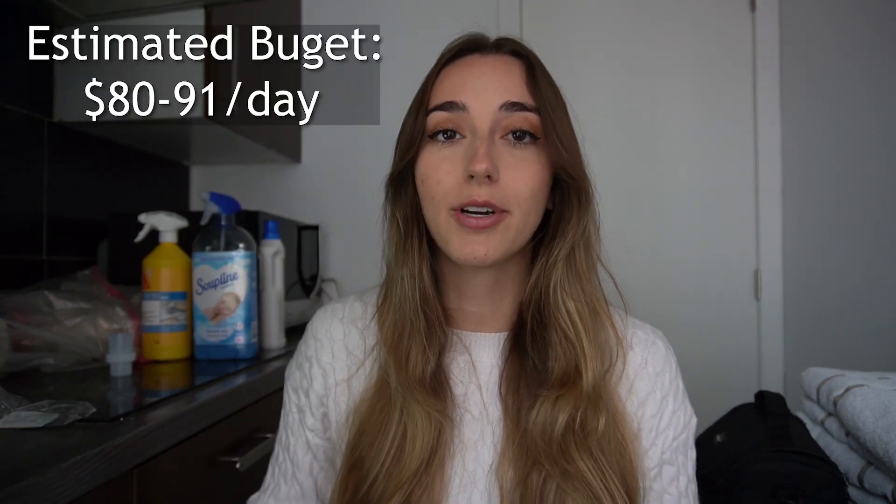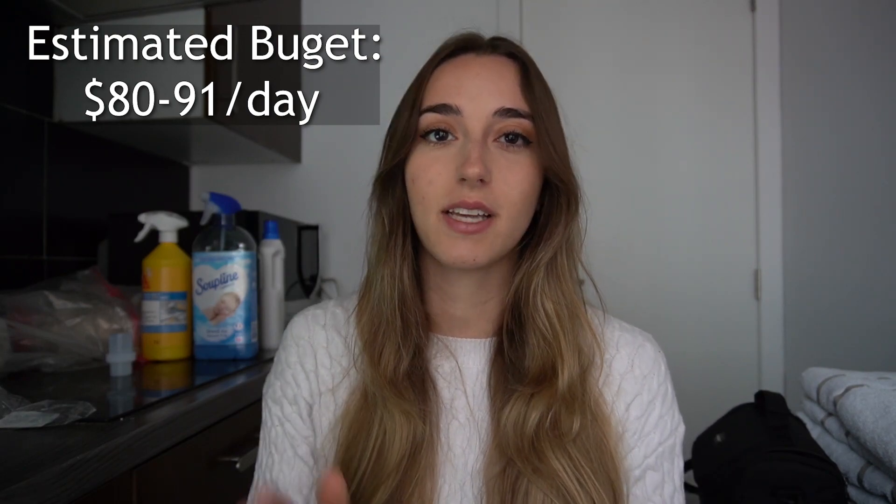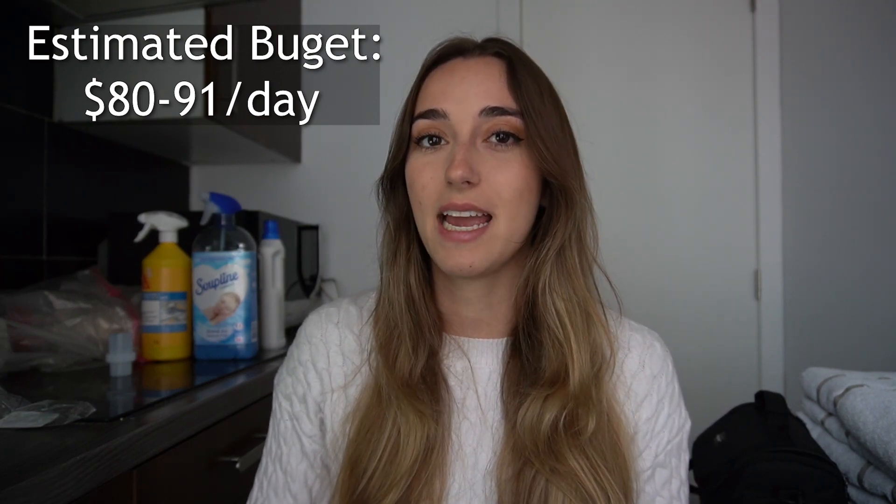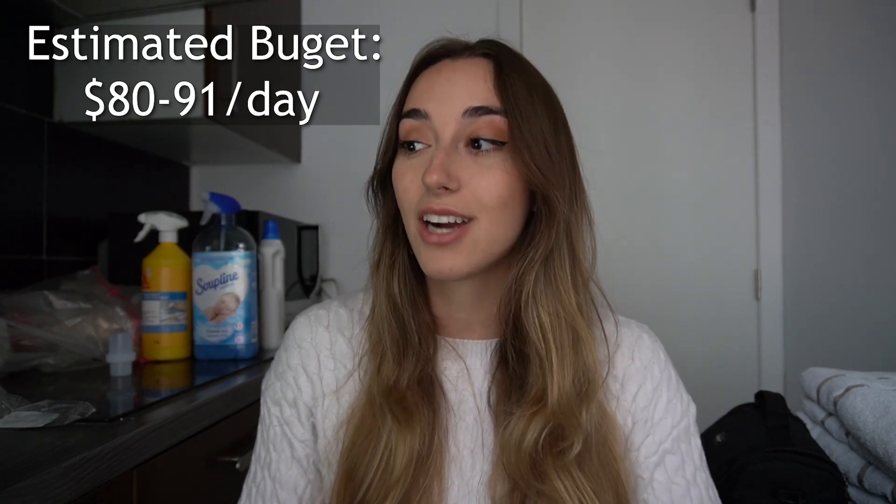I'll show you guys exactly how much I spent on food versus stay versus activities, miscellaneous stuff, and let's break down everything. Before we start, I did want to say that before I came I did an estimated budget — which I will put up here — of everything that I thought I would spend on food, on stay, on everything else. That came out to $80 to $91 per day estimated, and that includes everything other than travel. I spent around $700 for the flight and $700 for the Eurail, so $1,400 total.